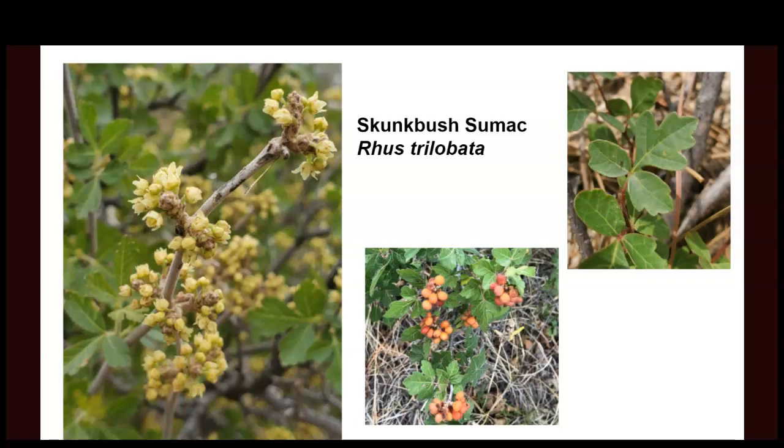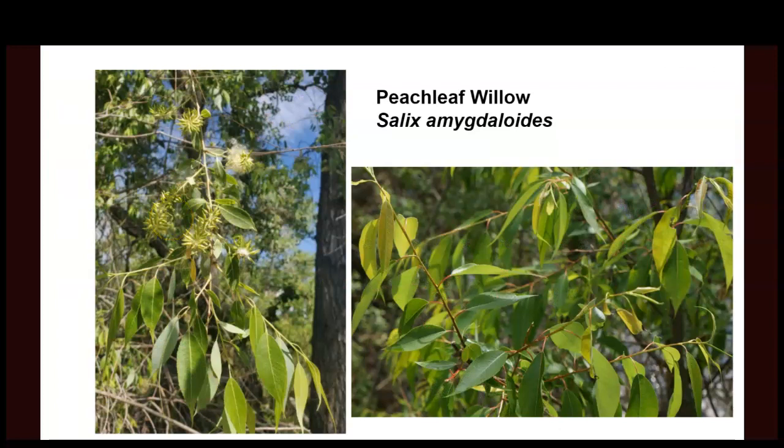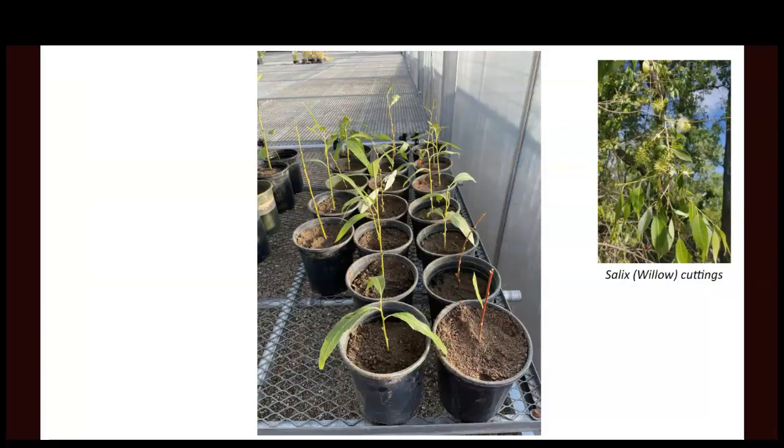Sumac berries are one of my favorite edibles — very tart and lemony and delicious, like nature's warhead candy. It has a very inconspicuous flower but is very important for pollinators and is also a very important fodder plant for deer. Some people know this as skunk bush — it's kind of stinky — but there are other types of sumac that also have red edible seeds. Peach leaf willow — my Native friends know it as red willow. You can smoke the bark of this plant, and it's also incredibly important bird habitat. You see these in most of our riparian areas throughout the state.